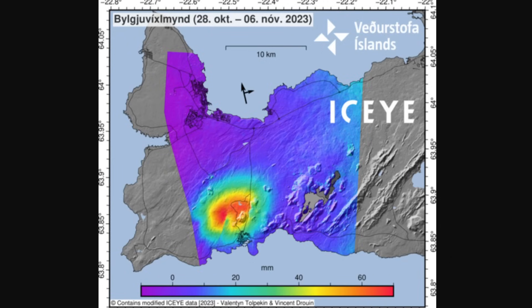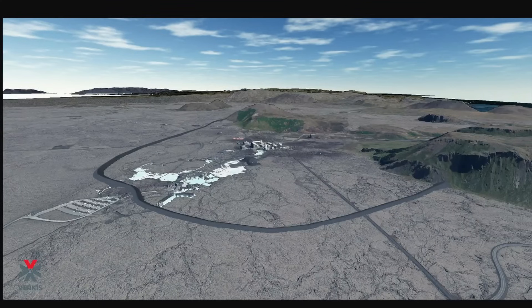One thing I want to highlight in the news today is that a working group of engineers and scientists have made an analysis of what kind of infrastructure should be built to protect the Blue Lagoon and the power plant. They've produced a proposal for defenses in the event of a volcanic eruption in this area. One of the images shows a giant wall surrounding the power plant and the Blue Lagoon.